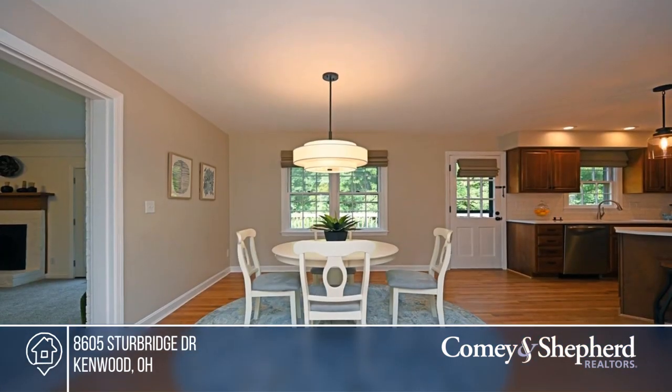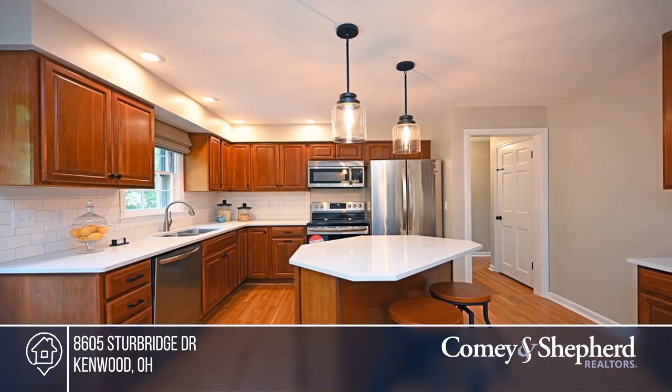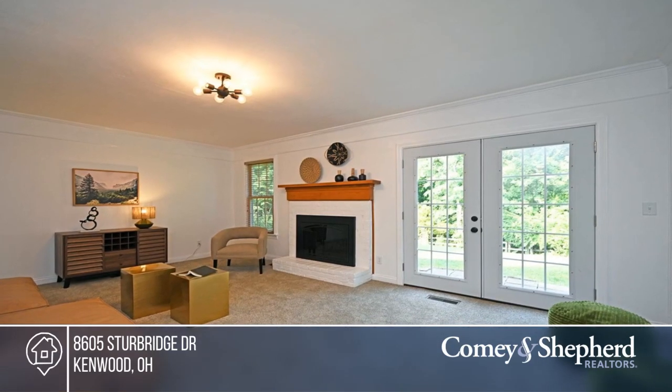Check out this stunning renovation. This home boasts beautifully refinished hardwood flooring, a dining room, and a renovated kitchen with quartz counters, stainless steel appliances, and an induction oven.